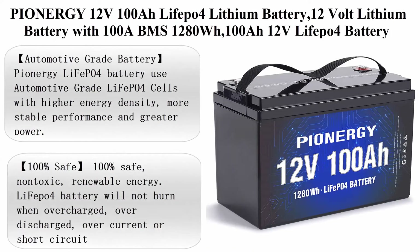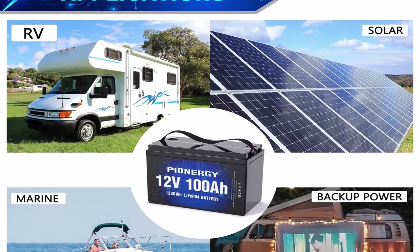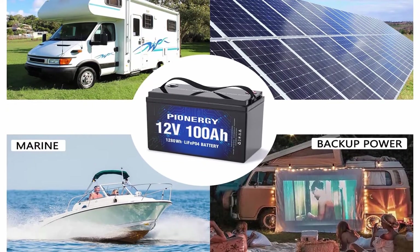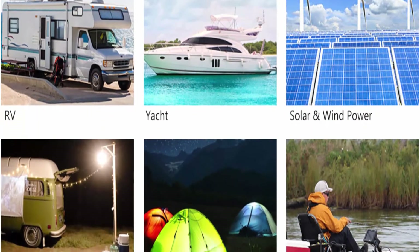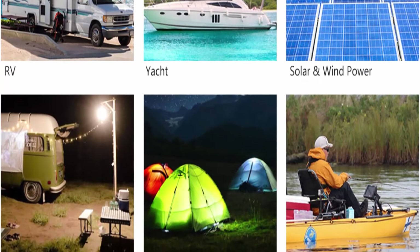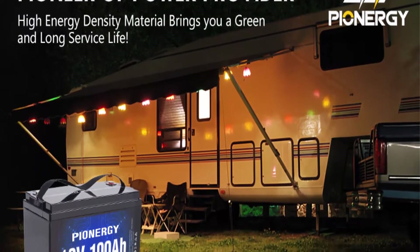Top 9: Pienergy 12E 100A LiFePO4 Lithium Battery, 12V with 100A BMS, 1280WH, perfect for RV, solar, marine, and off-grid applications. Automotive Grade Battery: Pienergy LiFePO4 batteries use automotive grade LiFePO4 cells with higher energy density, more stable performance and greater power. Highest level safety based on UL testing certificate.